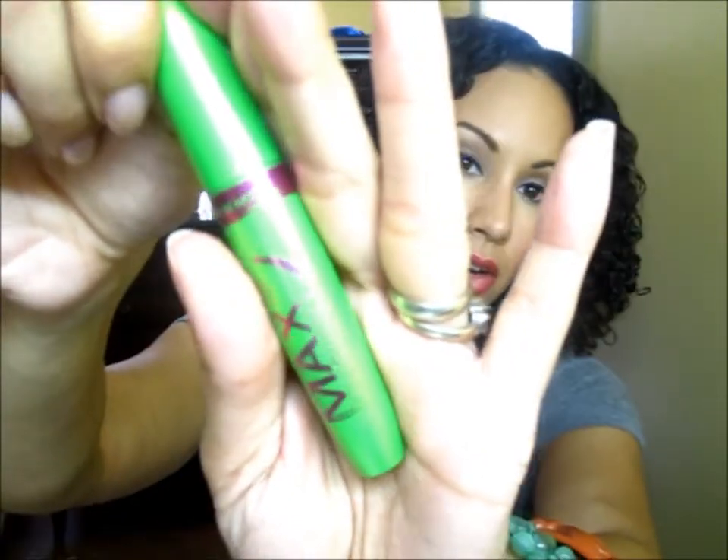My all-time favorite mascara, which I've spoken about before, is the Rimmel Volume Flash Max Bold Curves — it gives you extreme volume and a lift. This is the one I have on today. It gives you a nice open and flared-out look. I usually combine it with the L'Oreal Voluminous mascara; those two together give a great full, long-lash effect. I have two tubes — the old one is getting a bit gunky but I definitely recommend it.